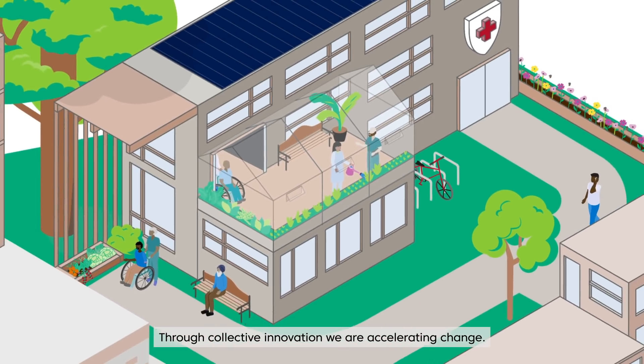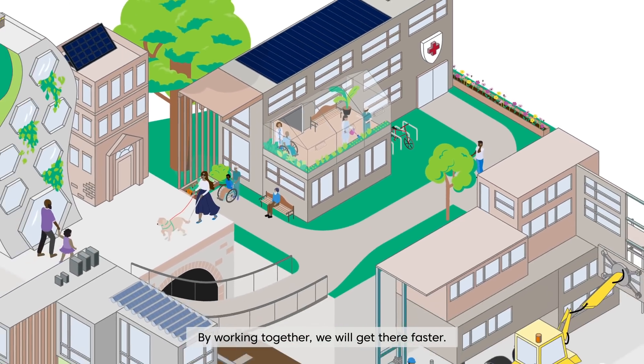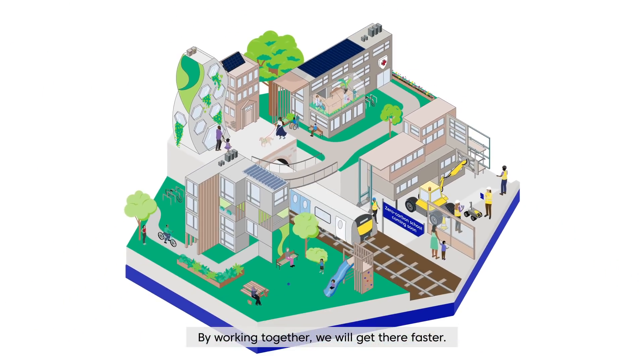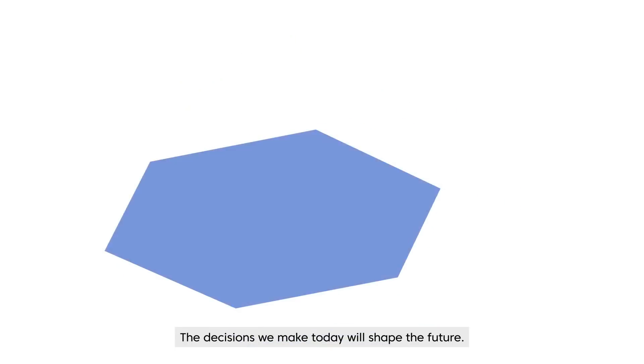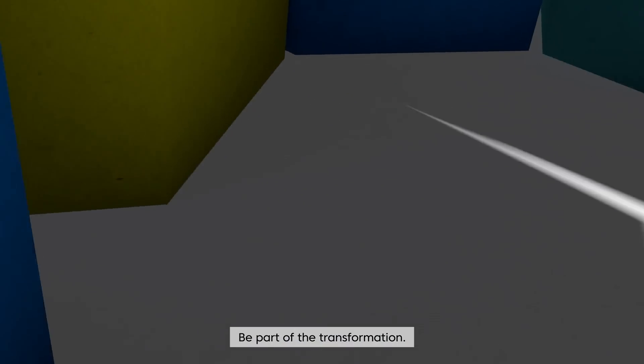Through collective innovation, we are accelerating change. By working together, we will get there faster. The decisions we make today will shape the future. Be part of the transformation.